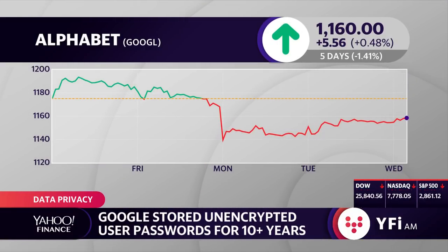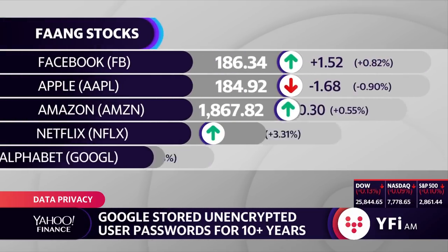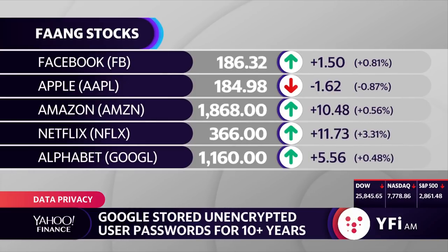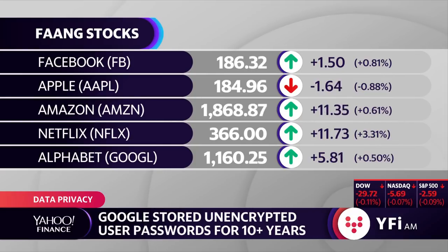You just never know when your password is stored there. And a lot of people use their enterprise Google Drive as also their personal. Lots of blurred lines here — it can go in between. If someone had access to this and they were able to jump in there, you don't know what they could have been able to use. Google saying it didn't happen — that's nice, but you should definitely change your password. They're also automatically resetting all the passwords.